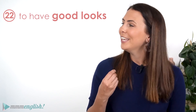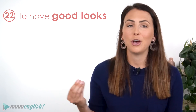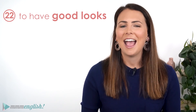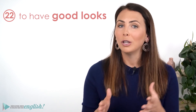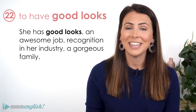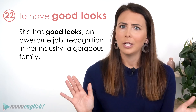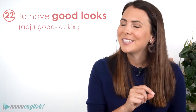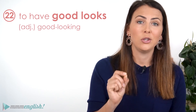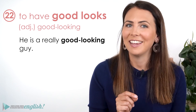Last but definitely not least, we have the expression to have good looks — that means that someone is attractive. We use the verb have or has and the noun good looks. She has good looks, she's got an awesome job, recognition in the industry, a gorgeous family. We can also say that someone is good looking using the adjective form. He's a really good looking guy.